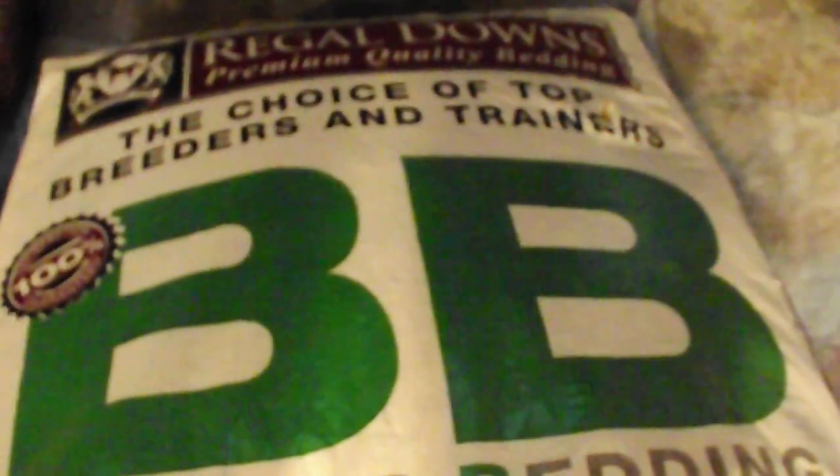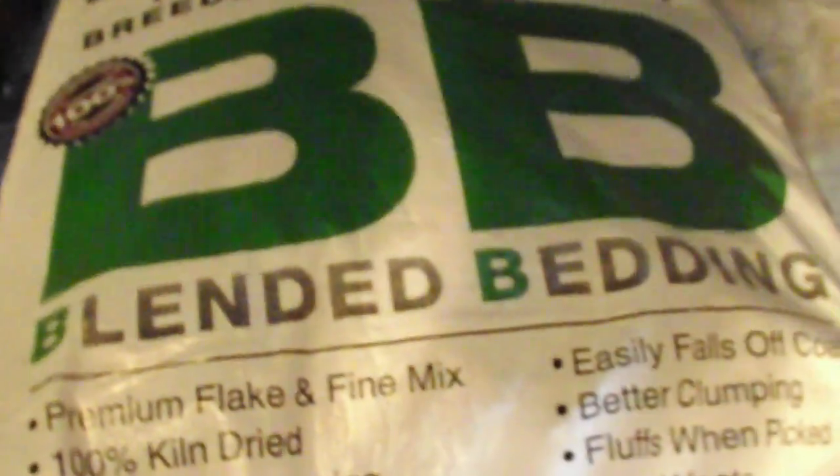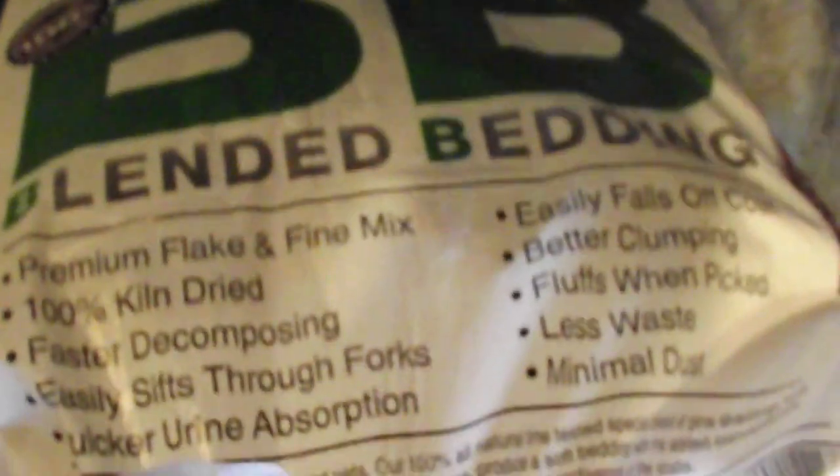Alright, so I just have it sitting up on the saucer, because if the edge of these pine shavings touches this water it'll drain that thing quickly. Like, I could clean it and then this evening I'd come back and it'd all be wet and stinking so bad. Now I just need to go get them some feed — I'll show you what kind of feed we're using with these starters. I opened it upside down, but here it is. The choice of top breeders and trainers. Quicker urine absorption — so that's probably why it's absorbing that water when it touches it so well.